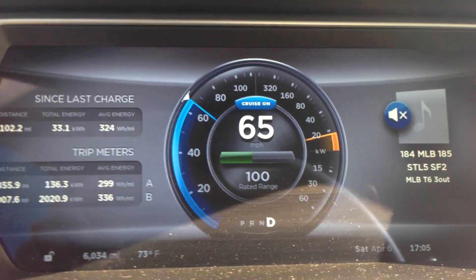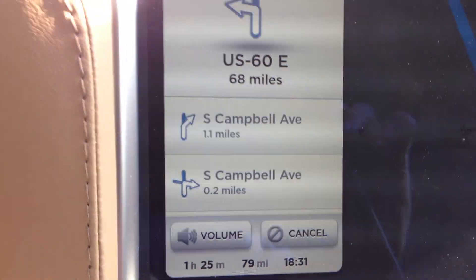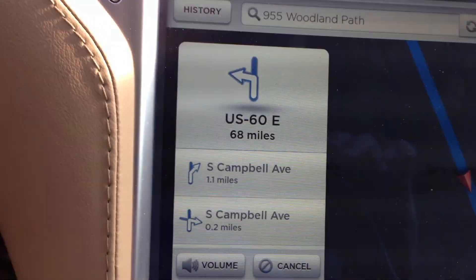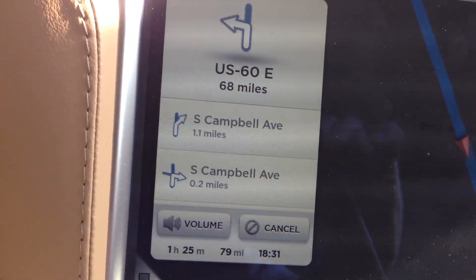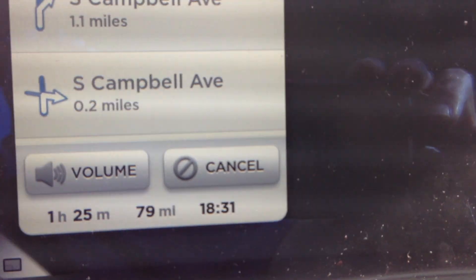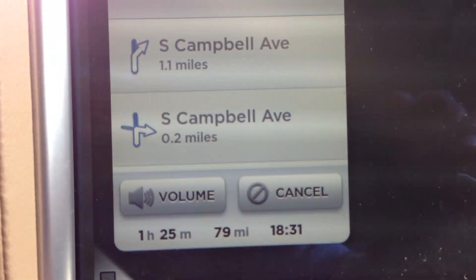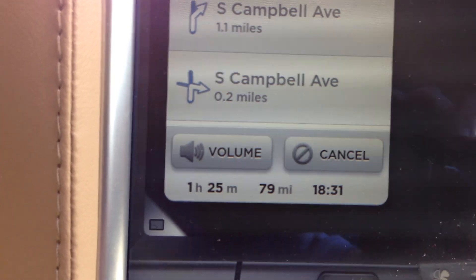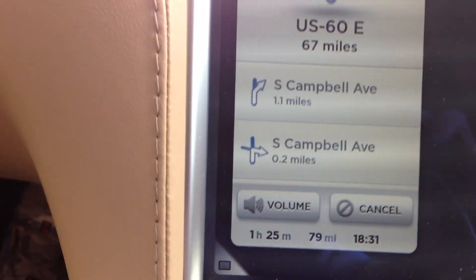So I really need something a little bit more accurate to help me decide if I'm going to make it home. I'm looking at the rated range here, and I went ahead and put my destination into the GPS system. That shows how far I have left until I get home — 79 miles. So that's an important bit of information to know, to know if your battery is going to get you there or not.